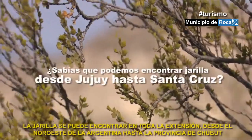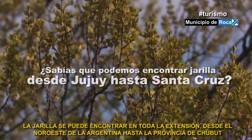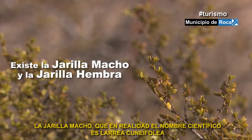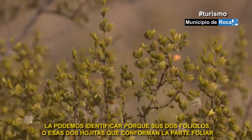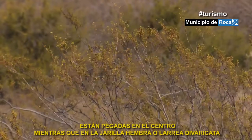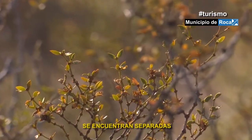La jarilla se puede encontrar en toda la extensión, desde el noroeste de la Argentina hasta la provincia del Chubut. La jarilla macho, cuyo nombre científico es Larrea cuneifolia, la podemos identificar porque sus dos foliolos, o esas dos hojitas que conforman la parte foliar, están pegadas en el centro, mientras que en la jarilla hembra, o Larrea divaricata, se encuentran separadas.